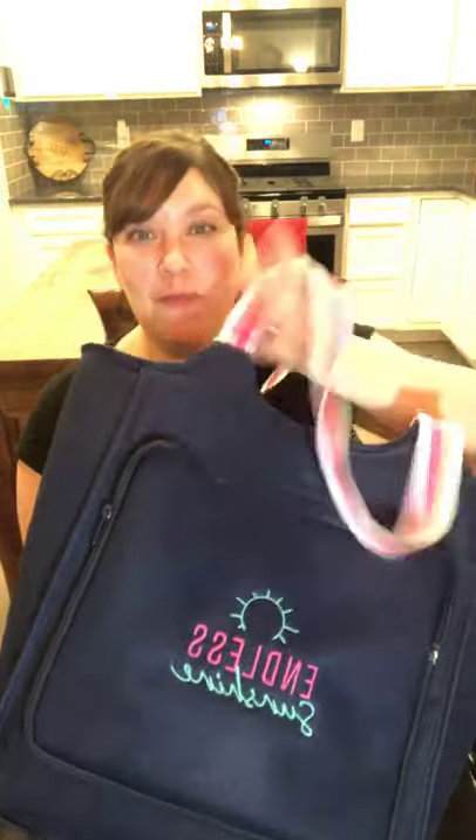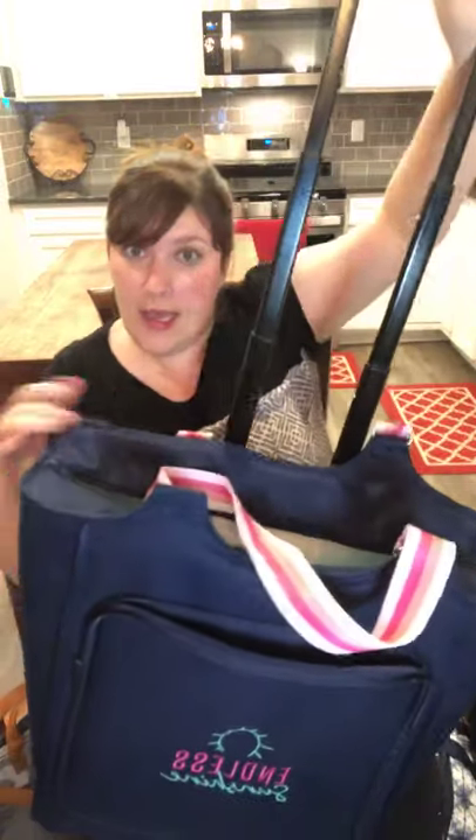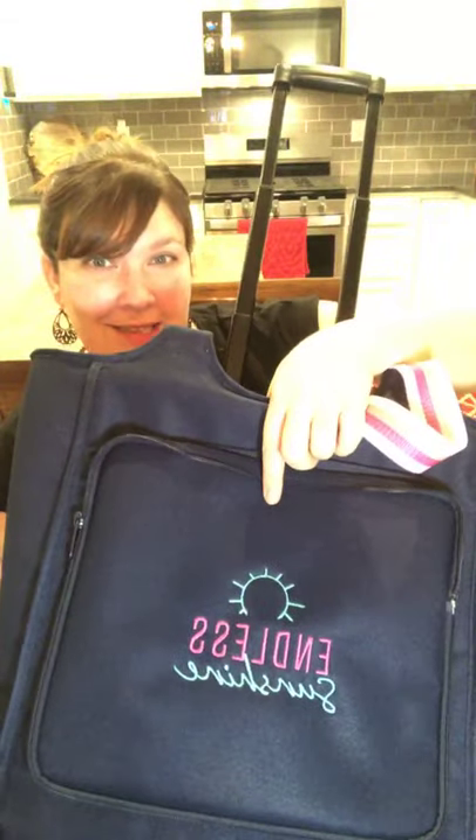I also have to show you this other exclusive — the Away We Go Roller Thermal. I got the navy one with the pink straps, and again there's leak lock lining in here. I would say a couple gallons of milk would fit in there with a whole bunch on top. The awesome thing about this one is you don't have to carry the heavy thing — it actually rolls everywhere. It has an Endless Sunshine personalization on it too.